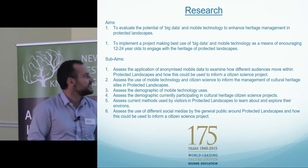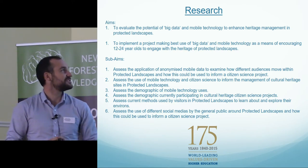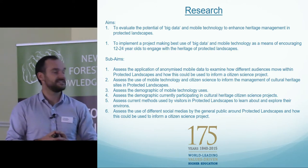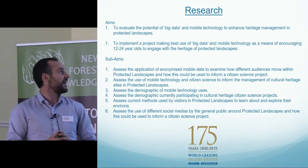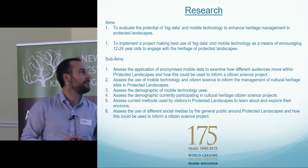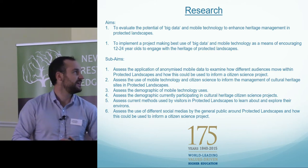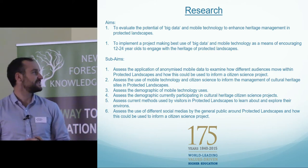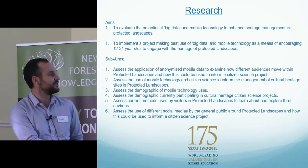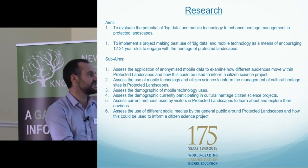My research has two main aims. First, I want to evaluate the potential of big data and mobile technology to enhance cultural heritage management in protected landscapes. Then, once I've done that, I want to implement a project which makes best use of this data and mobile technology as a means to encourage 12 to 24 year olds to engage with heritage and protected landscapes. The main things I'm going to be talking about today are anonymised mobile data, mobile technology, and social media.